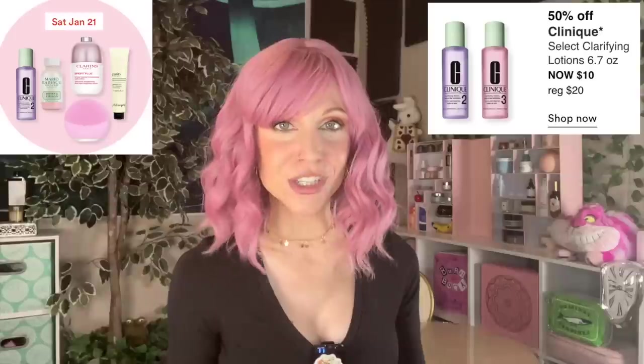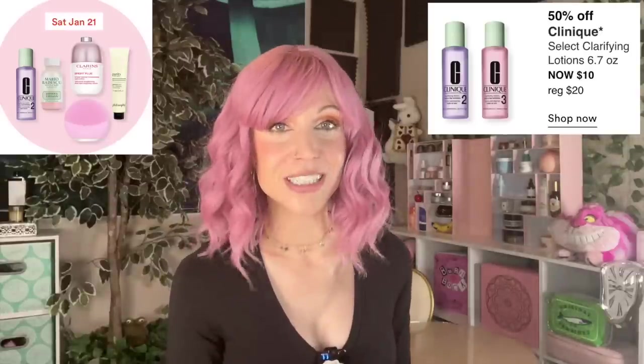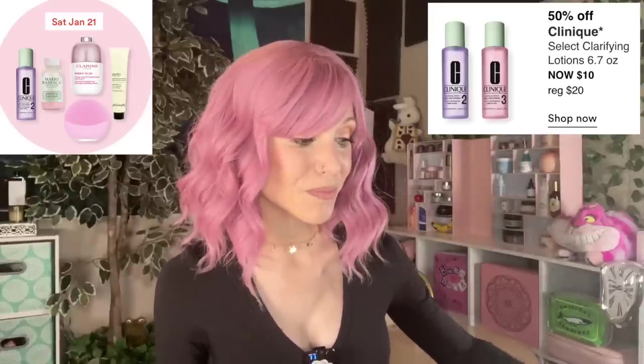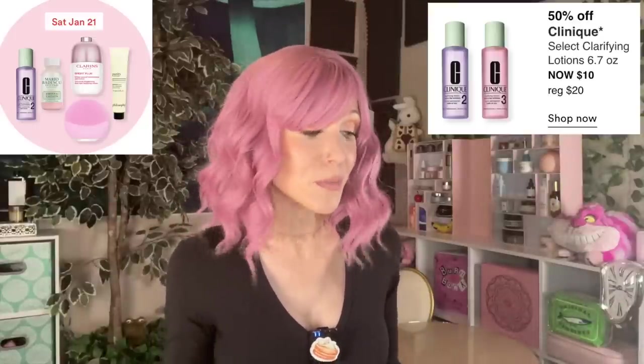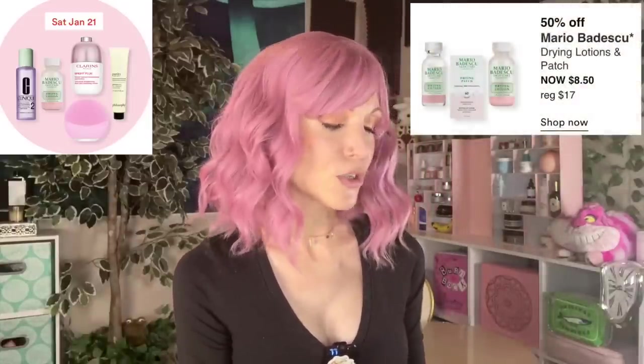Saturday, January 21st. We're starting with the Clinique Select Clarifying Lotions — the toners where Clinique insists on using denatured alcohol as the second ingredient. I would personally say skip it. I was never a fan — even back in the early 2000s I thought they were uncomfortable to use. Now I can tell you it's probably because they are mostly water then alcohol.